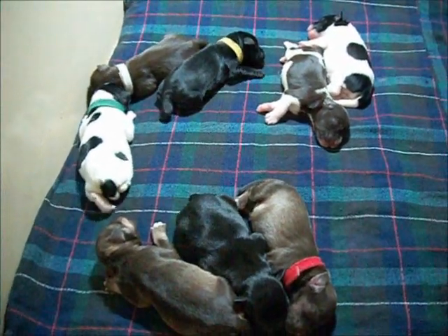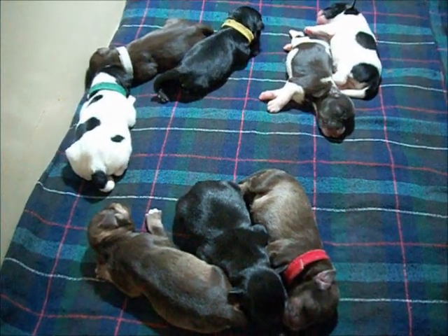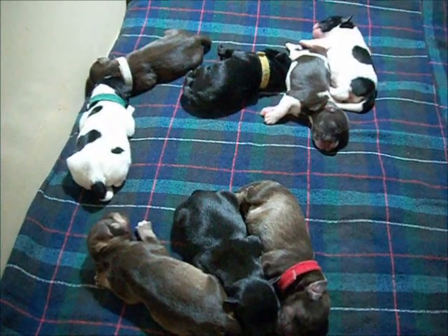These are the Cali Phantom puppies. They are about 24 hours old, and there are eight puppies in the litter.